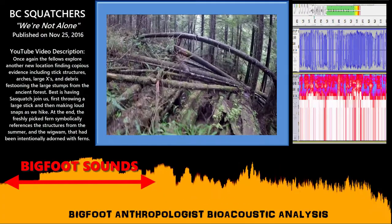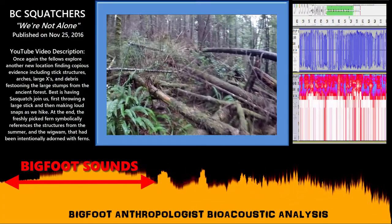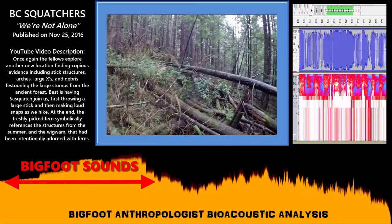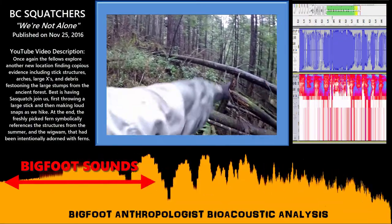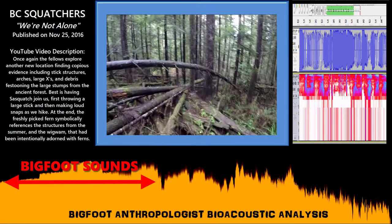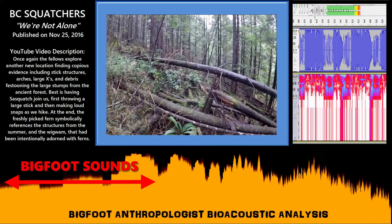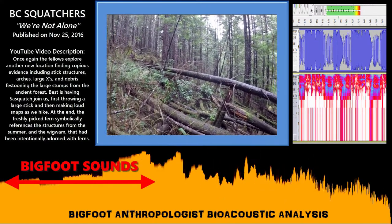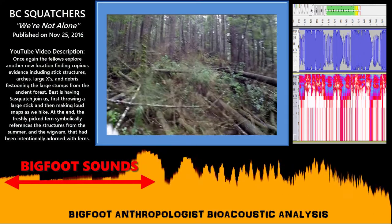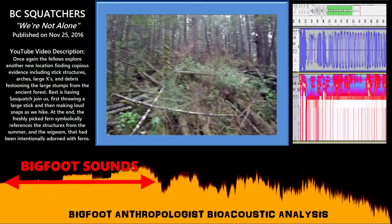I wonder where a bear would hide — under a big log like this. That's a pretty good aim to get that, to hit that. I guess it happens on occasion, but there's a bunch of stuff on that log there. Let's take a look at this up here.